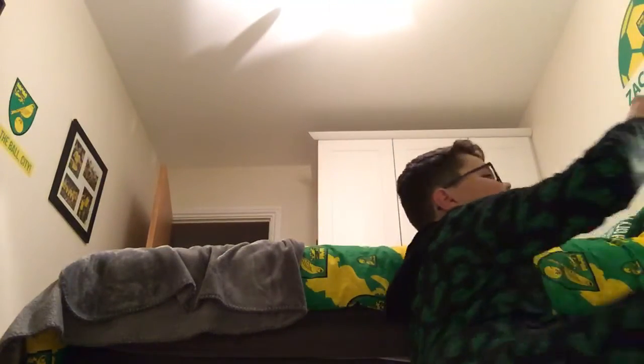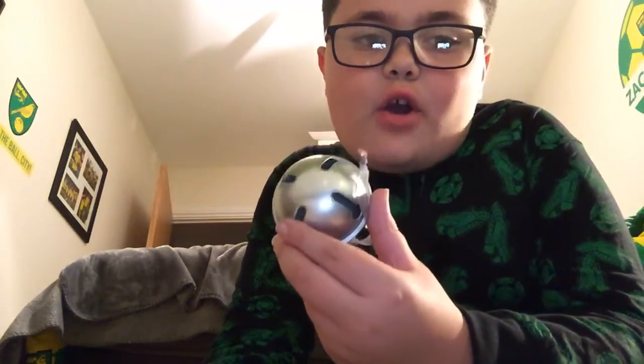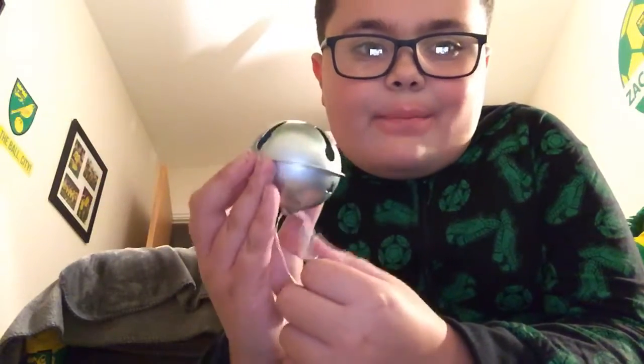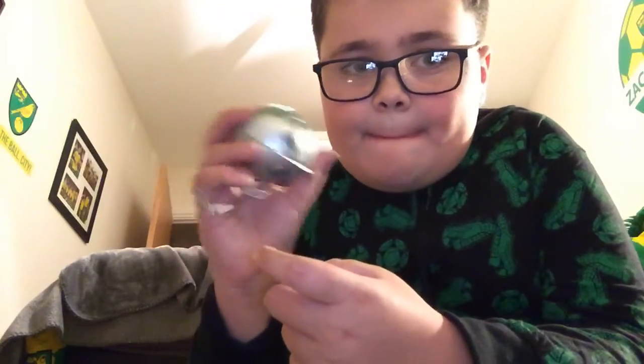Santa, you're a legend for getting me this secret present. I never knew I was going to get this. Santa actually gave me his very own sleigh bell — I'm not joking, this is not clickbait. This is his actual sleigh bell. That's his sleigh bell. Real one as well.